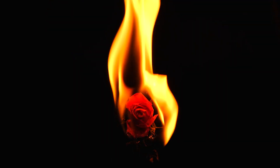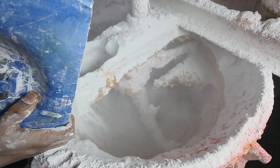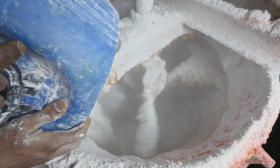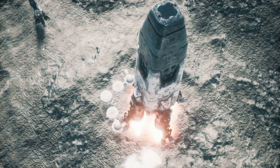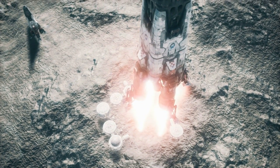Once ignited, these boosters can't be shut off, so they burn until the fuel is fully consumed. Hybrid rocket engines use a combination of solid fuel and a liquid or gaseous oxidizer. This design allows more control than solid fuel alone, while still providing substantial thrust.